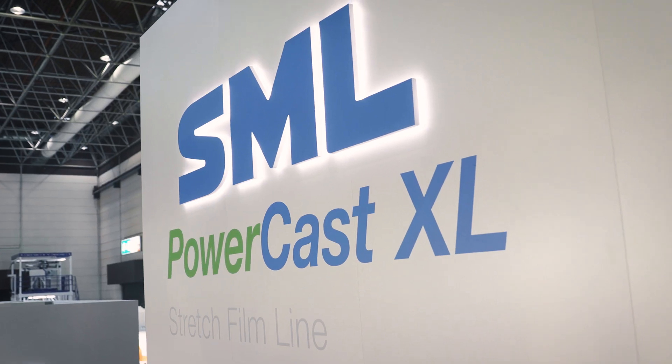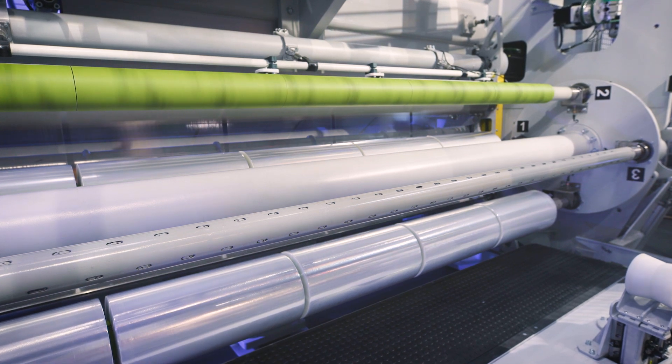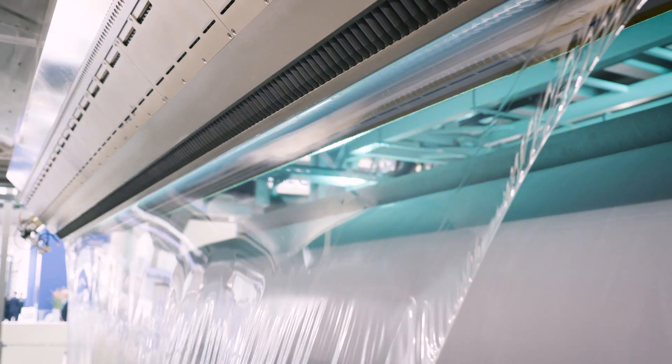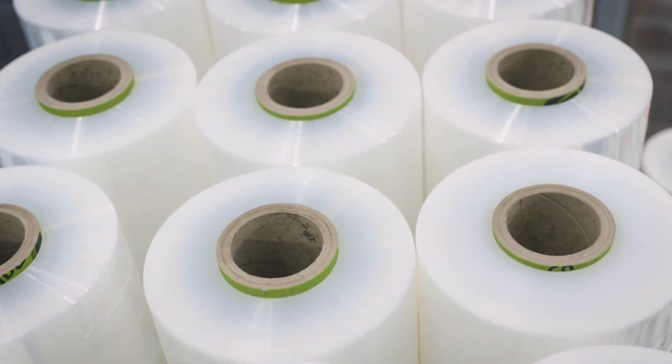You can see the biggest SML stretch film line, featuring 8 extruders and a Winder 4000 4S system. With a maximum output of 3500 kilograms per hour, it reaches a very high production speed of 750 meters per minute. The final film thickness ranges from 8 to 35 microns, and the final end width of the entire product is 4500 millimeters.